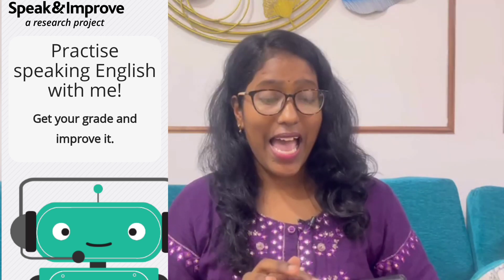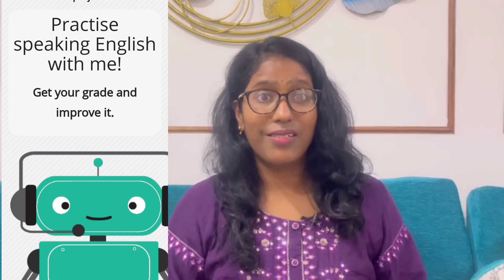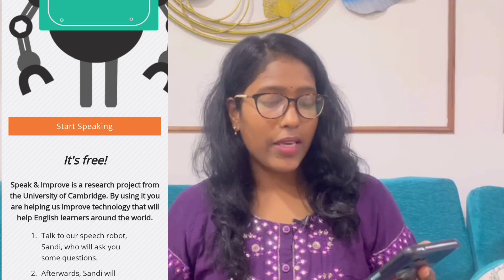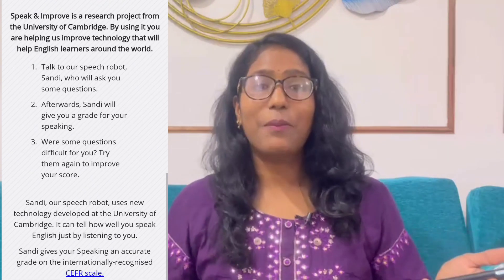It says 'Practice speaking English with me' — and it's true, you can practice and get your grade and improve. Most of us practice English by watching videos or listening or reading, but does anybody correct you? No. Here the AI tool will actually grade your response — how well and how proficient you are in English. It's also a research project that helps English learners around the world.